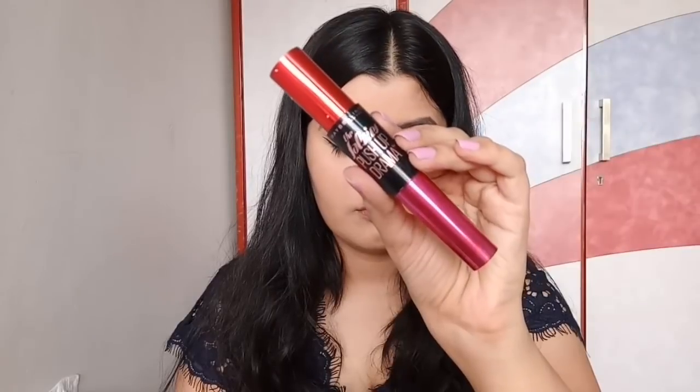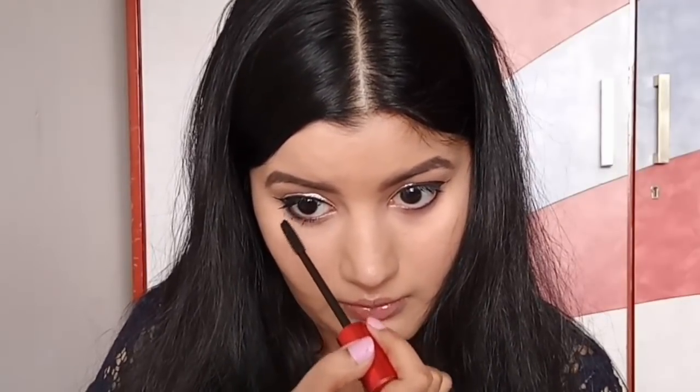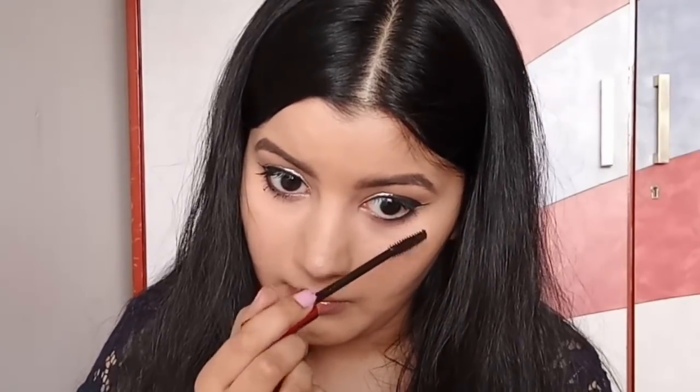For my bottom lashes, I'm using Maybelline The Falsies Push Up Drama Mascara, and this mascara adds so much length to your lashes. My bottom lashes are really tiny and short, so I love using this over them — it just makes them look super long.